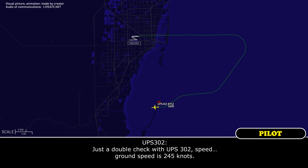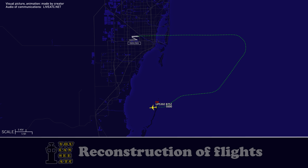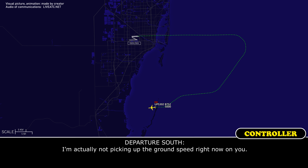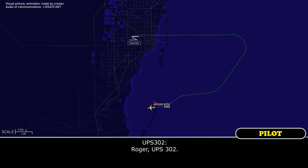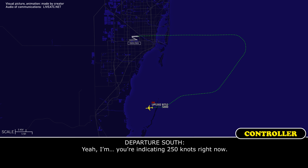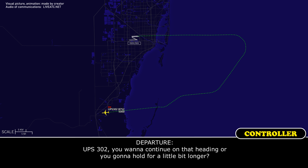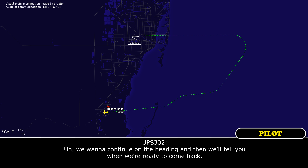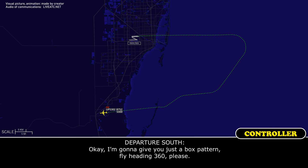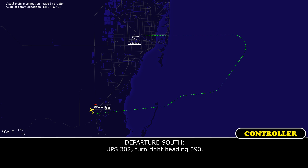Just double-check, UPS 302, ground speed is 245 knots. I'm actually not picking up a ground speed right now. I'm indicating 250 knots right now. UPS 302, do you want to continue on the heading or hold a bit longer? We want to continue on the heading. Okay, fly heading 360. UPS 302, turn to the right heading 090. 090, UPS 302.